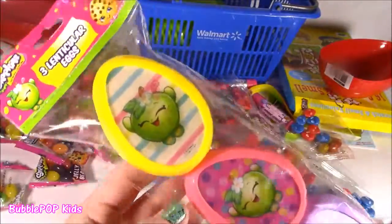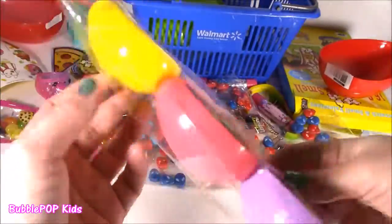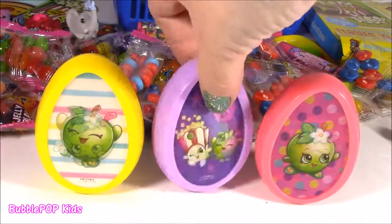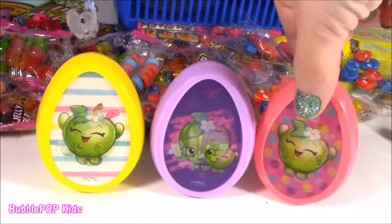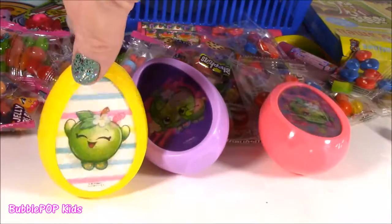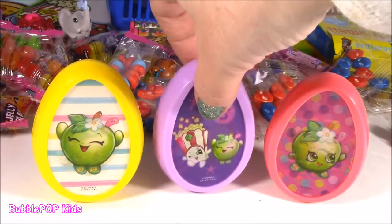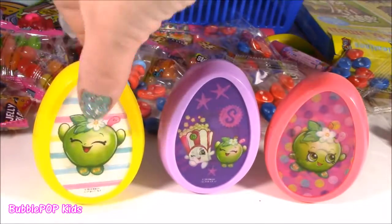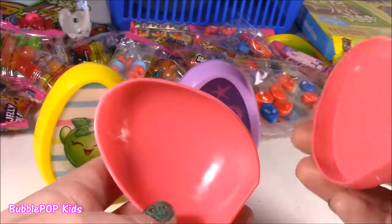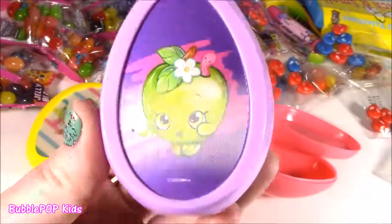They're empty so you could put your own little treats in there — the Shopkins eggs, they're kind of like a half egg. These are literally two adorable for words. I love the yellow, lavender, and pink. Look at the lenticular — changing pictures. This one's my favorite. We got Apple Blossom, then Poppy Corn, Apple Blossom dancing around. They're empty, just pop them open and put your little Easter treats inside.